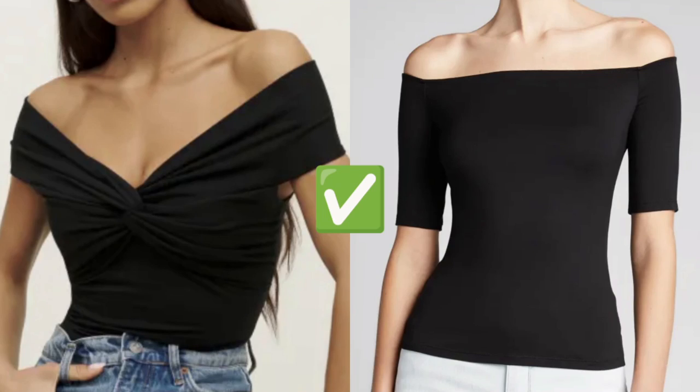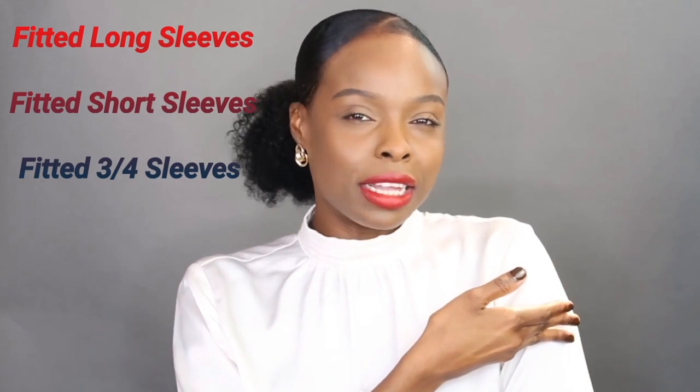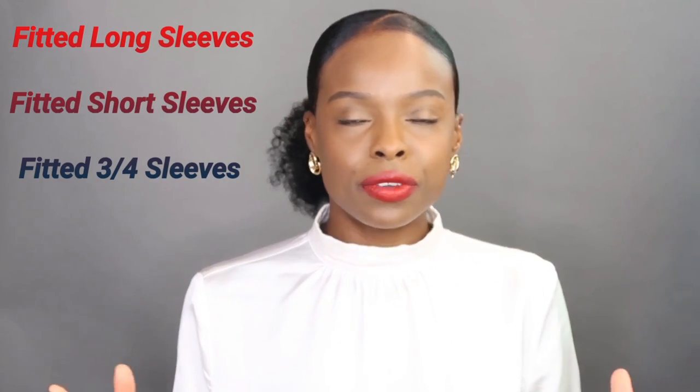Off-the-shoulder tops look absolutely amazing on the hourglass figure. The sweetheart neckline looks absolutely amazing — it's so feminine and elegant, but it will show off your bust. Long sleeves that are fitted, short sleeves that are fitted — anything that's fitted and tucked in looks absolutely amazing on the hourglass figure.